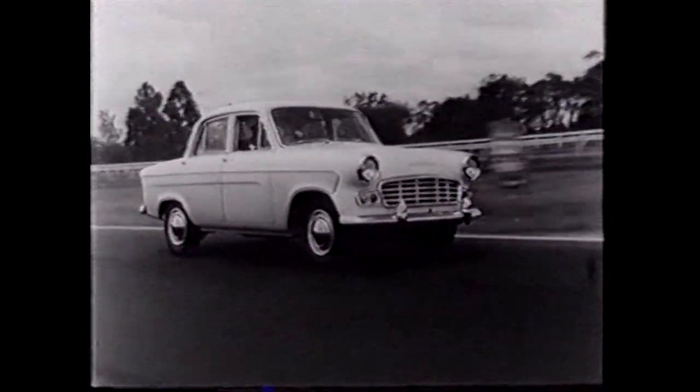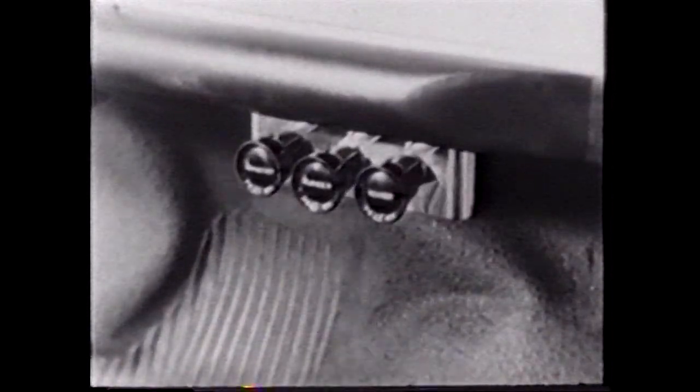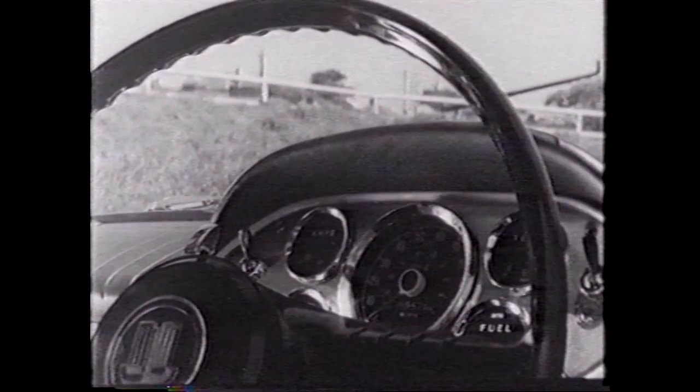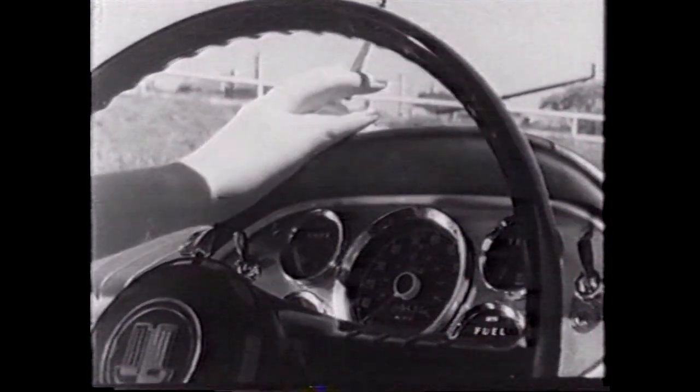The new Vanguard 6 is a complete car. You have demister, cooler, heater, windscreen washers, and a completely redesigned dashboard that's padded for safety.